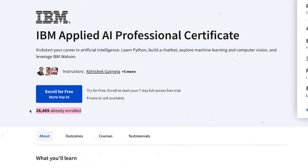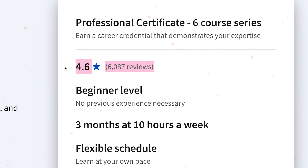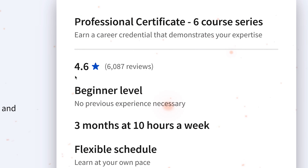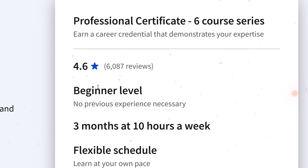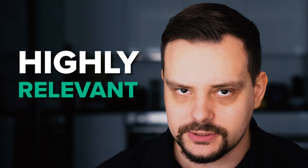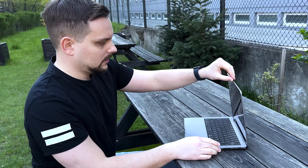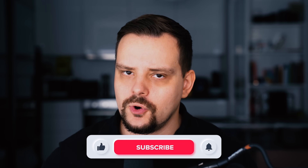IBM Applied AI course on Coursera. As of now there are 28,000 enrolled, over 6k reviews and a general rating of 4.6 out of 5. The course is instructed by top-tier professionals at IBM and from what I have seen teaches some interesting and highly relevant topics. But is it as good as it seems at first glance? And does it make sense to spend time and money on it? Or should you pick a similar alternative?